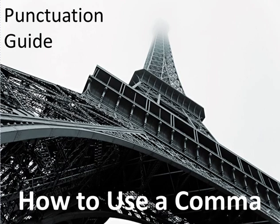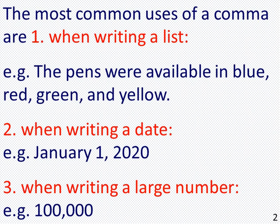How to Use a Comma. The most common uses of a comma are: 1. When writing a list — for example, the pens were available in blue, red, green, and yellow.